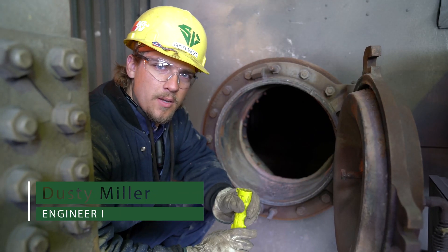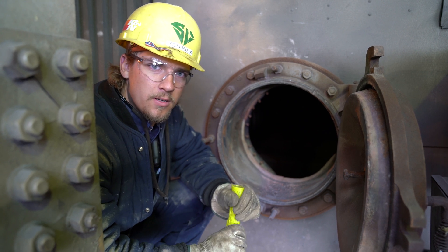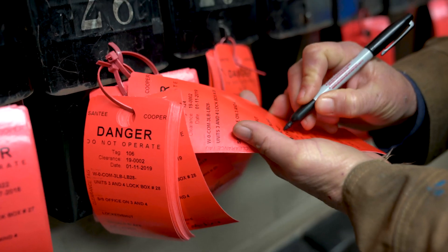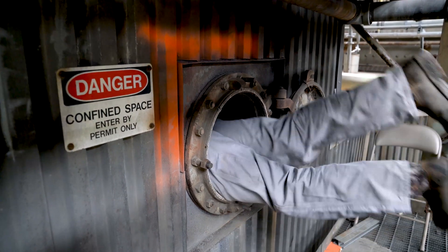Today we're out here at Wind Yaw Generator Station up on the sixth floor of Unit 2 Boiler. About to do a little boiler inspection — crawl through, see what kind of damage there might be on the refractory screen wall, check for tube leaks or anywhere on the tubes, and try to plan ahead for any future work that needs to be done inside the boiler.